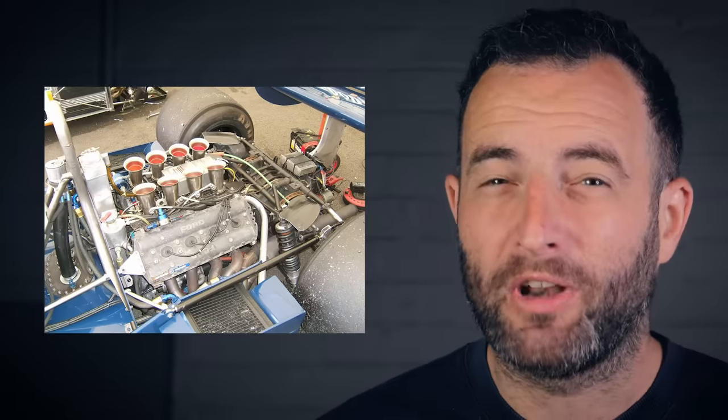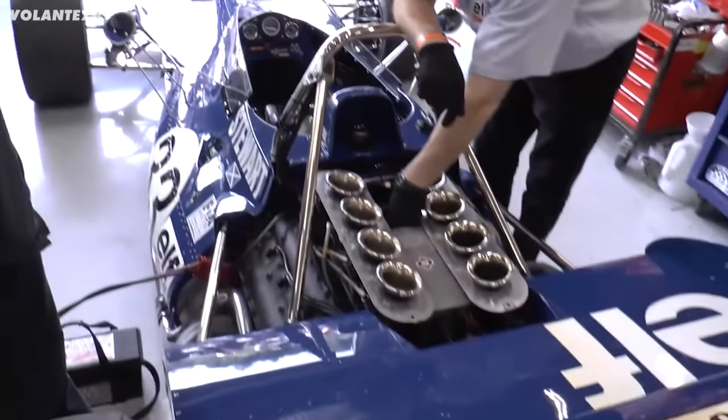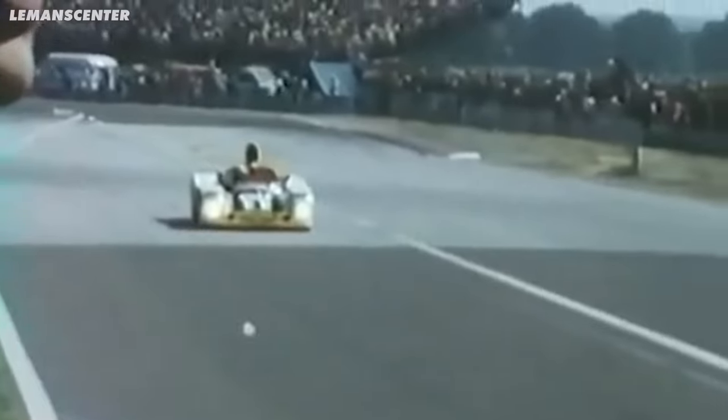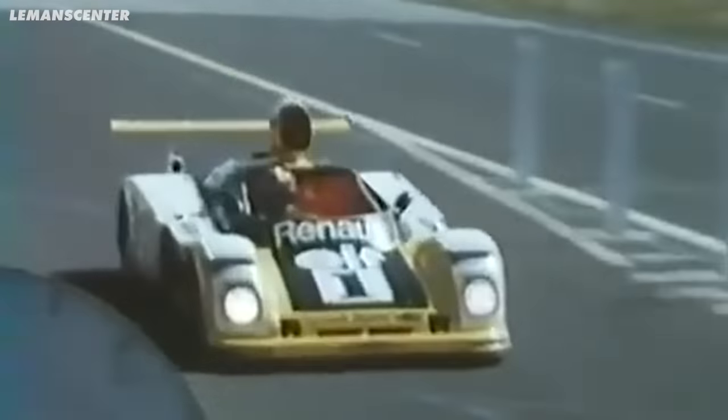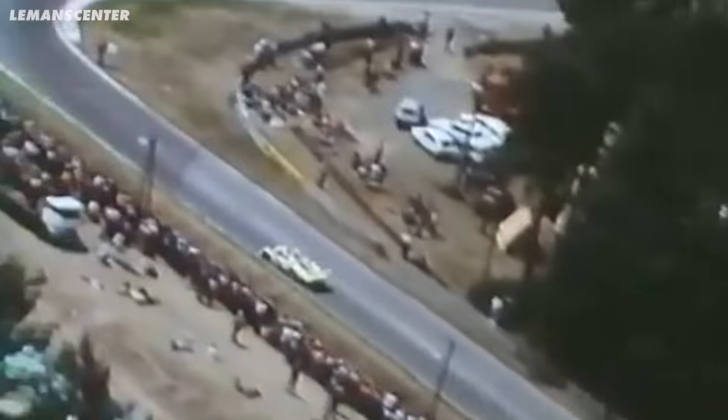But all of the F1 teams elected for the simpler and lighter format of the 3-litre naturally aspirated engines. Many were using the Ford Cosworth DFV engine — light, powerful, reliable, and most importantly, cheap. But that was until Renault rocked up. They wanted to get into F1 and were going to do it differently, having gained experience with turbo engines through their Le Mans project. The Renault Alpine A443 eventually won in 1978, with their 2-litre V6 engine producing up to 600 horsepower.